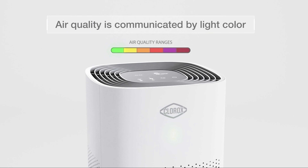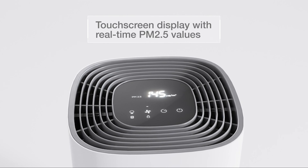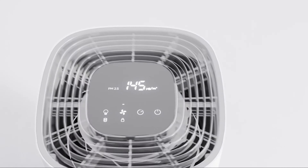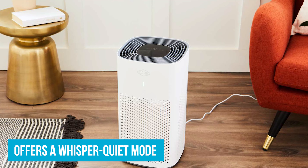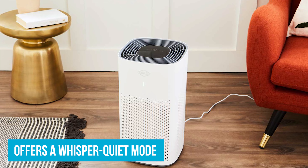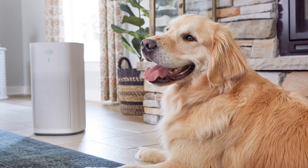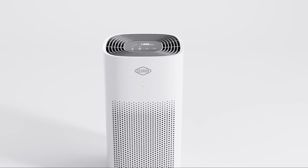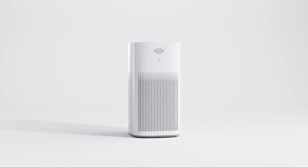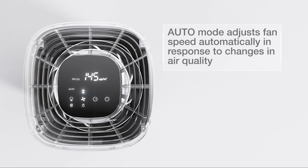At its peak setting, the noise level remains manageable, allowing for easy conversation, though it might intrude on TV watching. For nighttime use, it offers a whisper-quiet mode that purifies the air at just 30 dB, ensuring undisturbed sleep. Despite the manufacturer's claims of trapping pet hair, our tests didn't capture any in the filter. The filter needs replacing every 6 to 12 months to maintain peak performance.